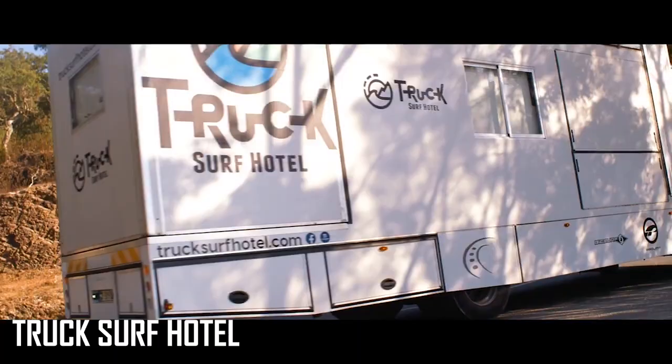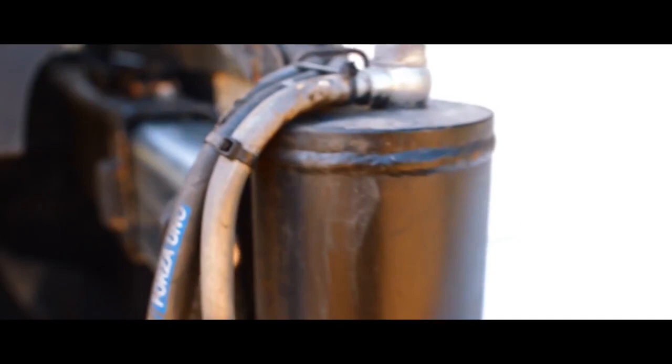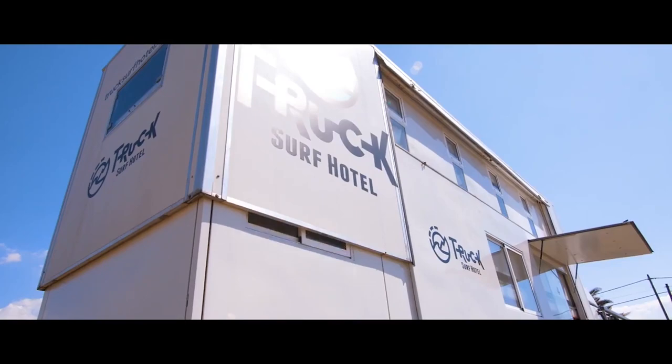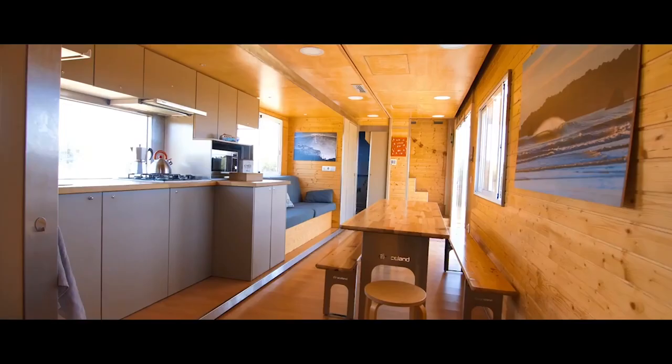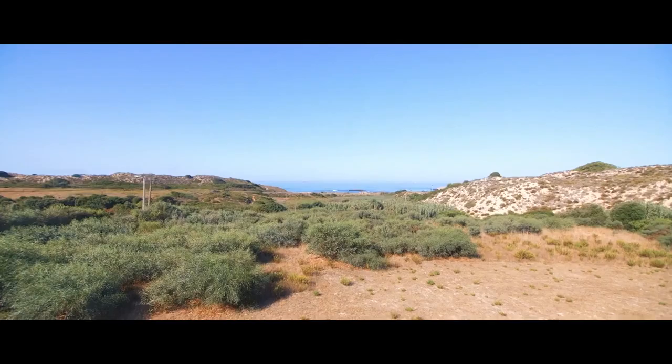Truck Surf Hotel. Truck Surf Hotel is no ordinary motorhome. If you're looking for a one-of-a-kind experience, Truck Surf Hotel tours have you covered. The kitchen has everything you need, including professional chefs to prepare your meals for you. There is AC in every room in the truck, which is a nice touch.